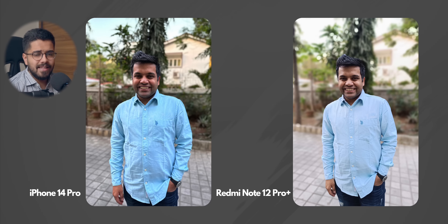We have another portrait mode photo and the same scenario here. Redmi Note 12 Pro Plus's photo is washed out — it is extremely white for some reason. But with the iPhone 14 Pro, we get a very natural photo. The shirt's color is represented better and the background blur is natural. Overall, just a better portrait mode photo from the iPhone 14 Pro.